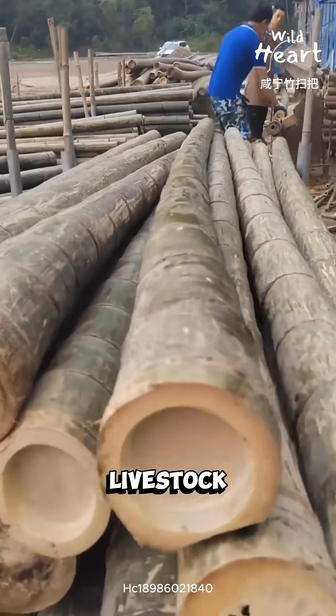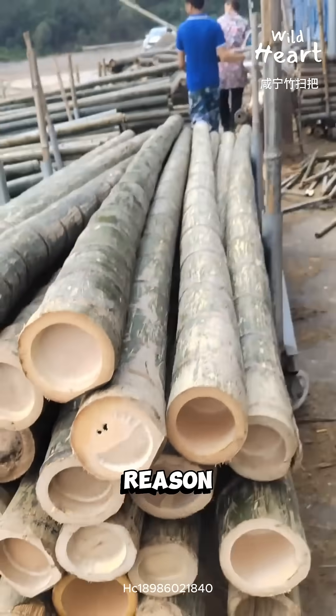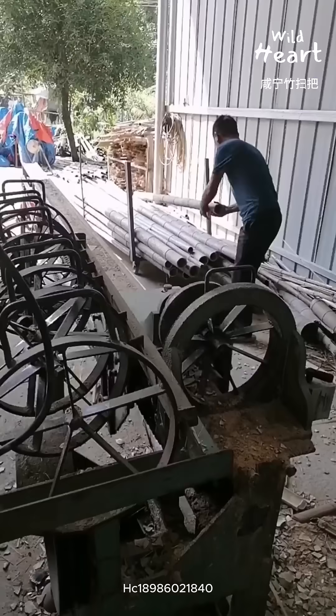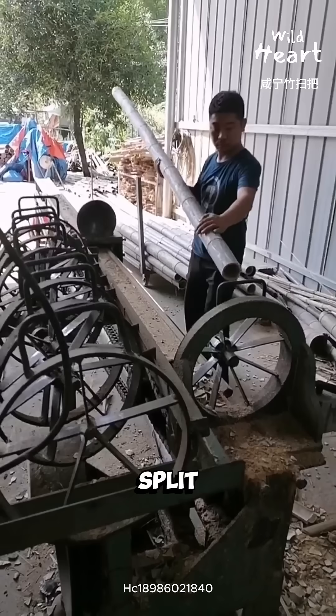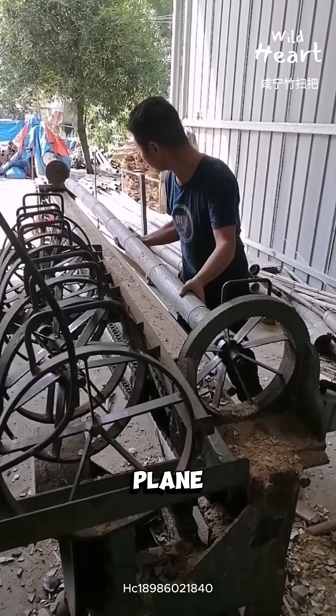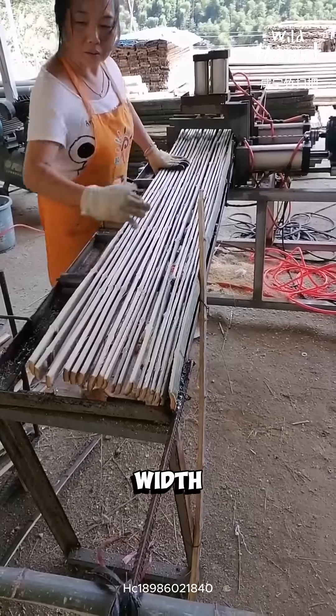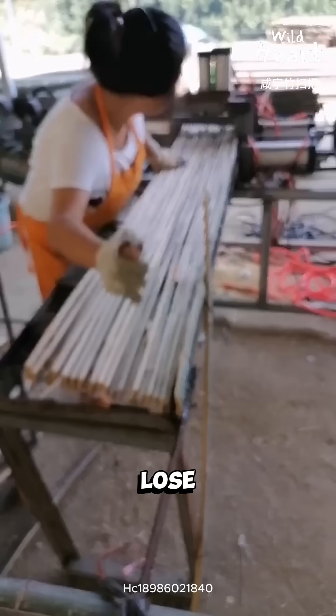This bamboo is being turned into livestock flooring, mainly for goats and sheep. And there's a reason farmers keep using it. Fresh bamboo poles are split, hollowed, and cut into long slats. Machines plane the surface to remove sharp fibers. Thickness and width are kept consistent so animals don't lose footing.